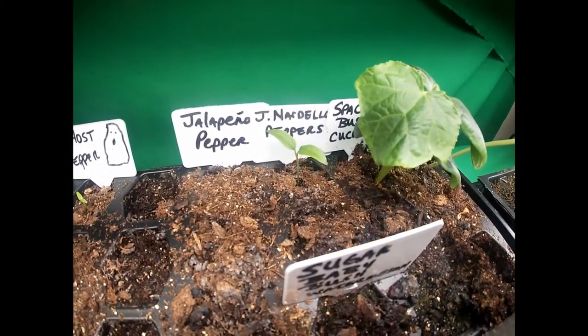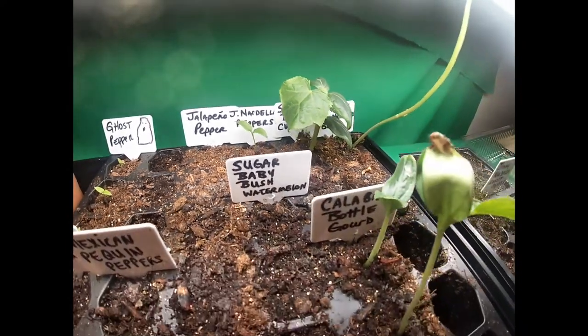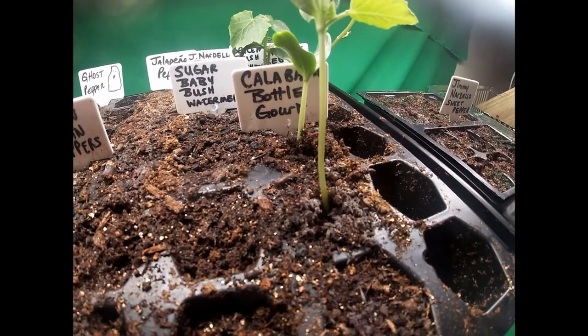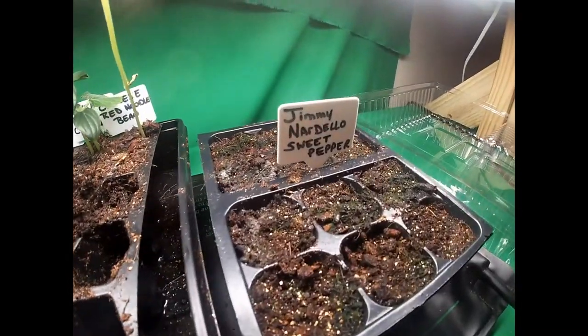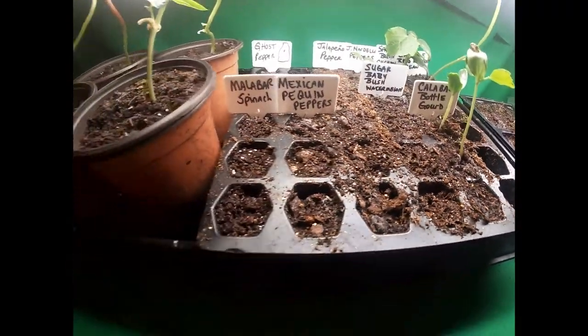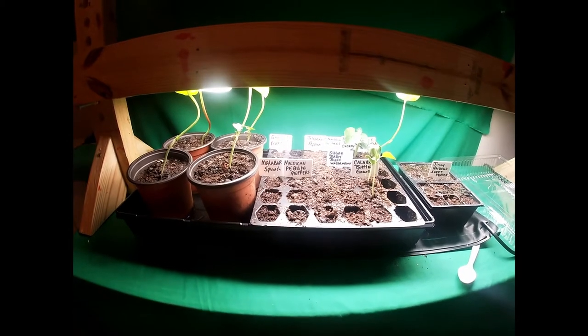One Jimmy Nardello pepper has germinated — those came from Patrice at Patrice's Projects, so thank you guys so much for that. Then I got some Calabash bottle gourds that I planted, and these are Jimmy Nardello sweet peppers as well, but I've gotten no germination on those. So that's what's going on there so far, but we're gonna get some more in today.